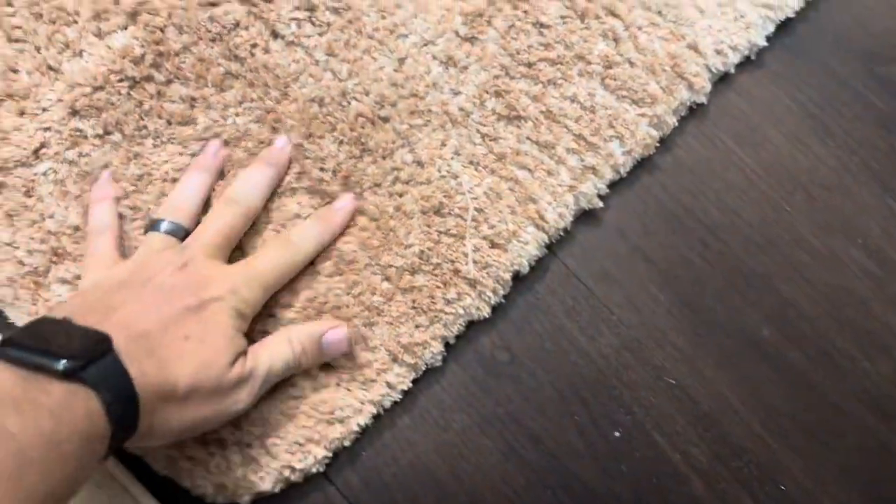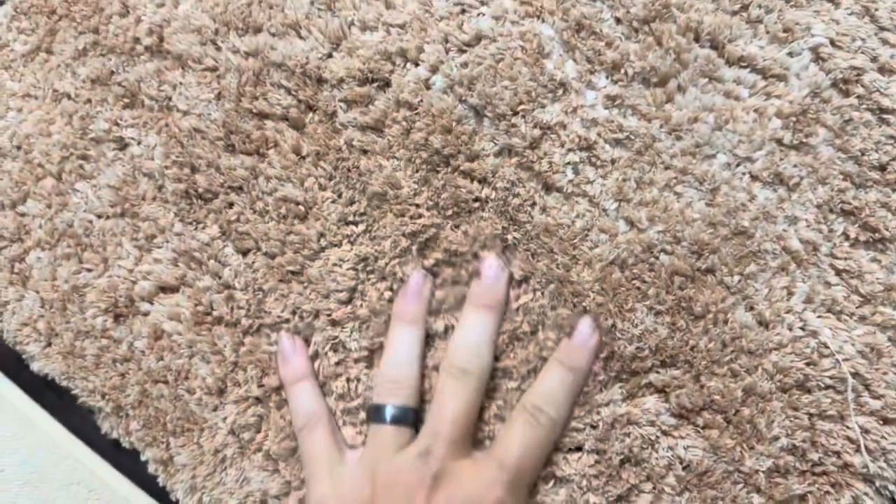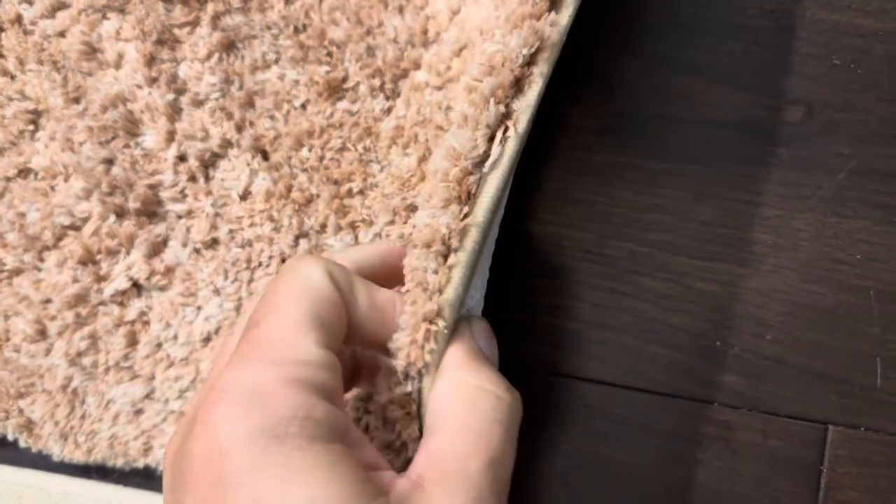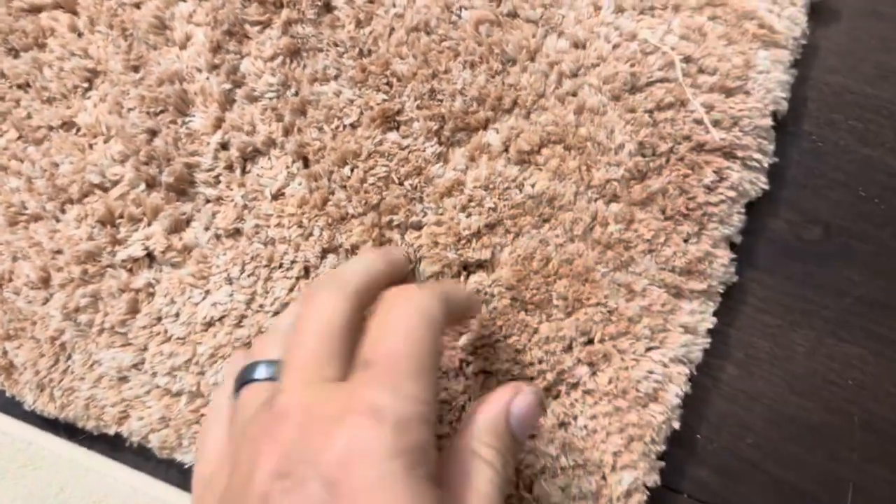The top of this is incredibly plush and incredibly thick, which makes it really, really soft. You can see here the thickness of it — it's just absolutely crazy to me how soft the top of this is.